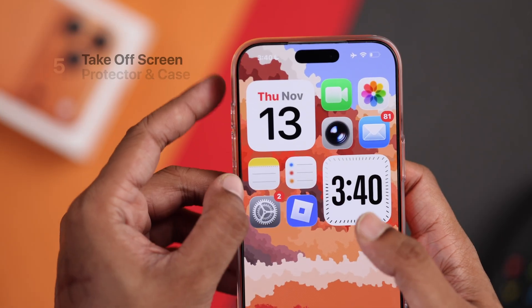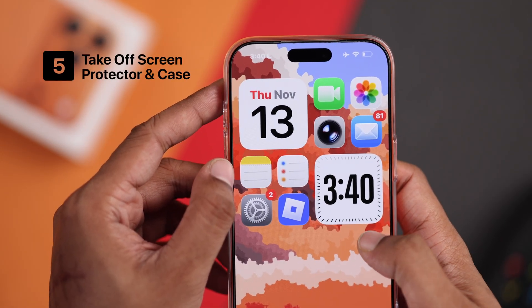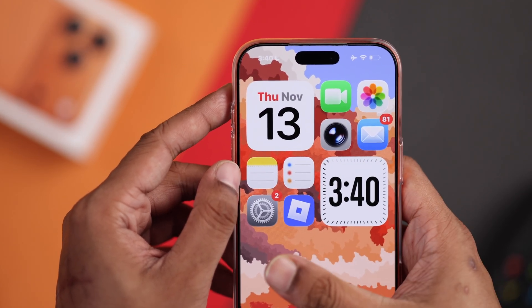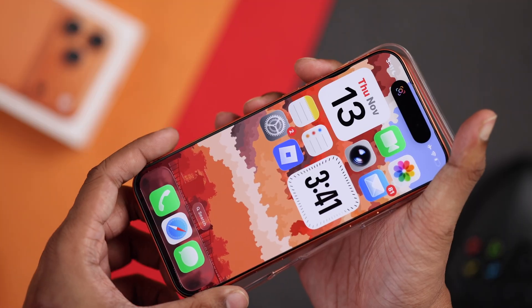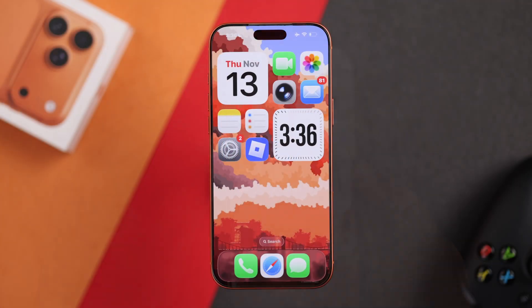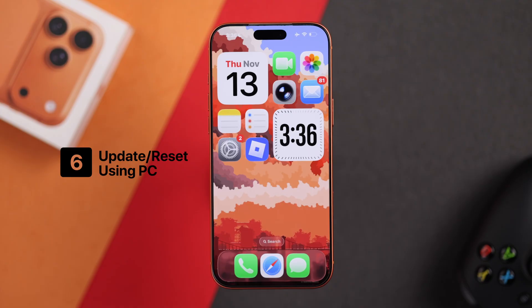Screen protectors or protective cases can also put pressure on your iPhone screen and in some cases cause the screen not to work. You should try taking off the case and also the screen protector and give it another go. Unfortunately, if the problem doesn't go away and the screen is still unresponsive to touch, there are further steps to try.